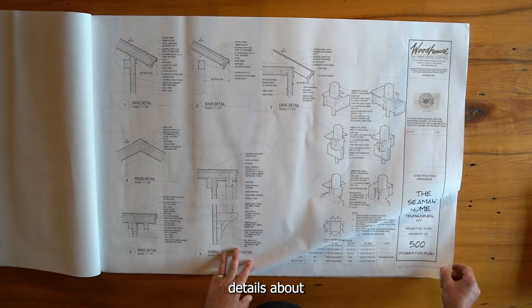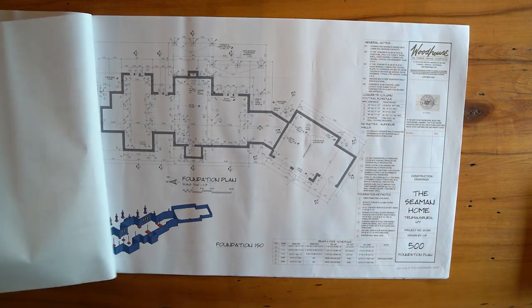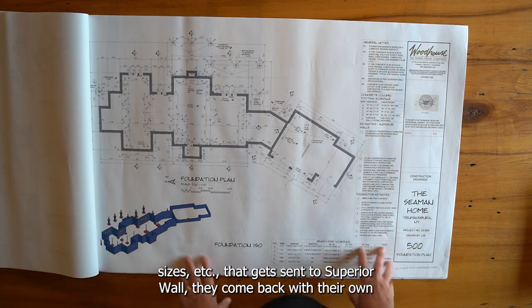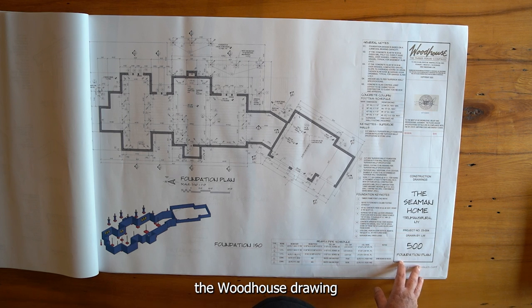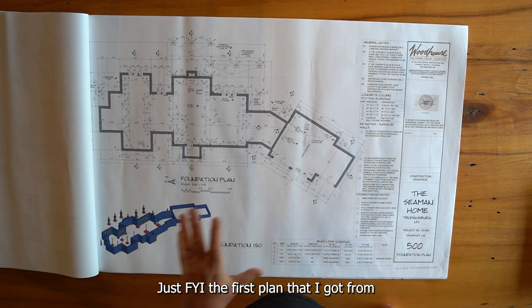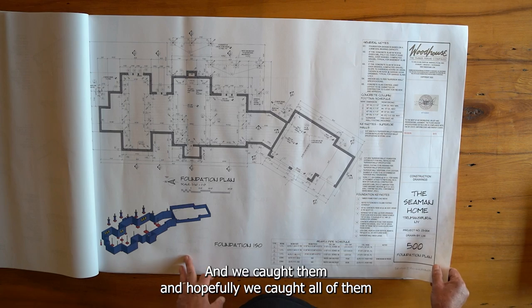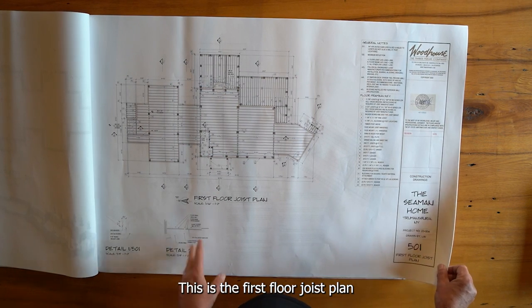There are also details about structural insulated panels, posts, and how they attach to the floor system. The foundation plan specifies point loads, footer sizes, etc., and gets sent to Superior Wall. They come back with their own drawing and I have to make sure their drawing matches the Woodhouse drawing so the building system fits the foundation. The first plan I got from Superior Wall had a couple of errors in it, so your builder really does need to carefully check that. We caught them, and hopefully we caught all of them, and then approved the Superior Wall drawings for manufacturing.